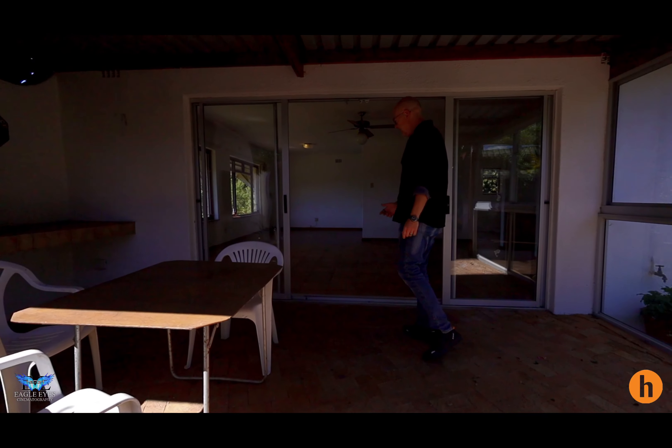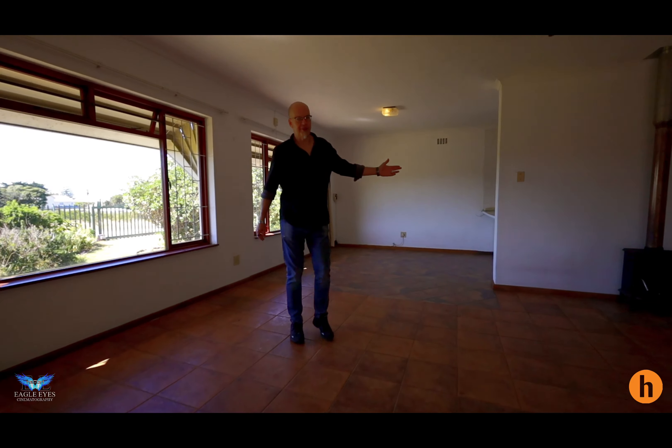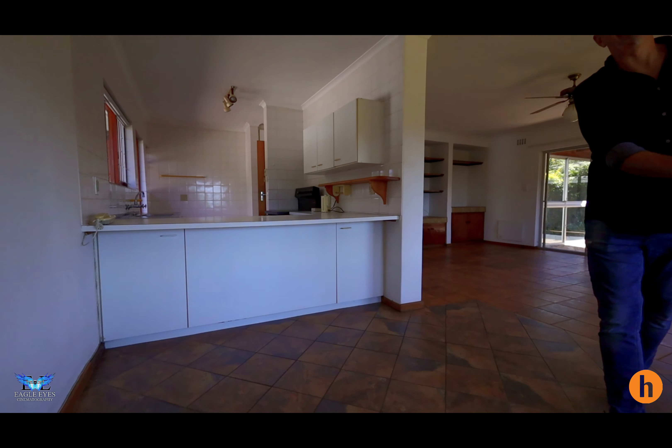Coming back in, there's a cozy little fireplace for the winter nights. I'd probably open this whole thing up and extend the kitchen out to make this a huge entertainment area.